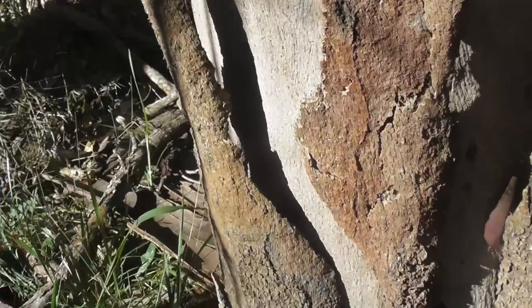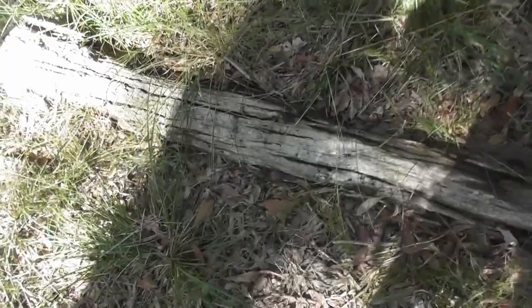Up ahead we've got a tree with some loose bark on it, and this can be a good place to find some cool stuff, especially huntsmen, but you never know. Apart from a caterpillar, there's nothing at all here.